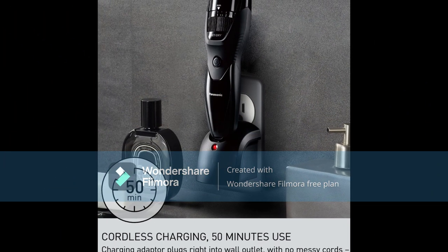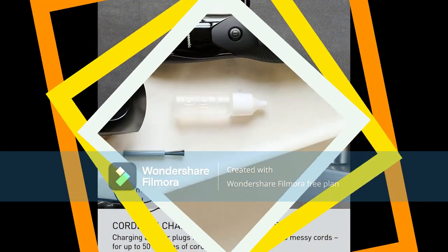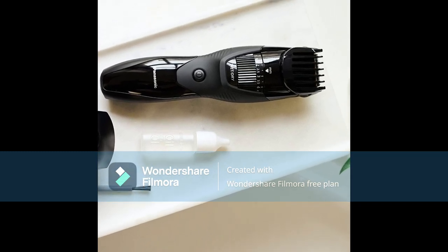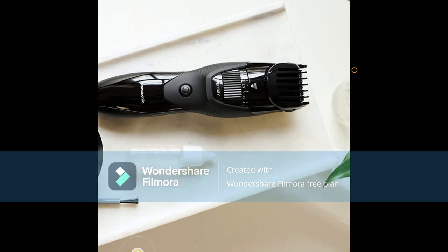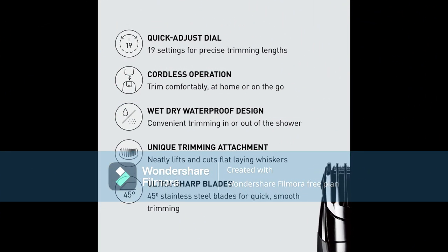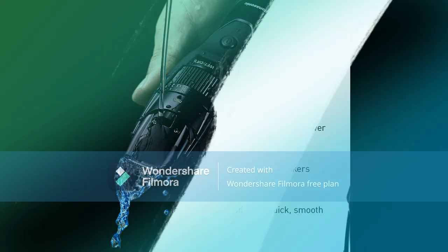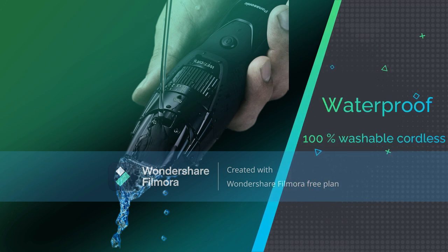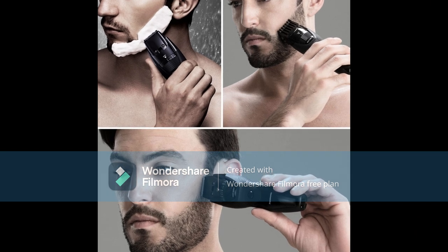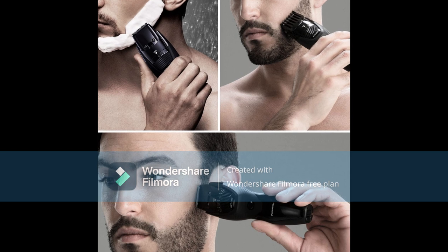Number three: Panasonic ER-GB42-K. This trimmer is well suited for you if you're looking for a trimmer to tackle longer beards. It is one of the most popular trimmers currently on the market. With 19 adjustable length settings working in half-millimeter increments, it might be ideal if you love detailing. It's designed to work in both dry and wet conditions so you can use it in the shower. The ergonomic handle is comfortable to hold and allows for better control, especially when wet. It has super-sharp stainless steel blades inclined at 45 degrees to ensure precise trimming.